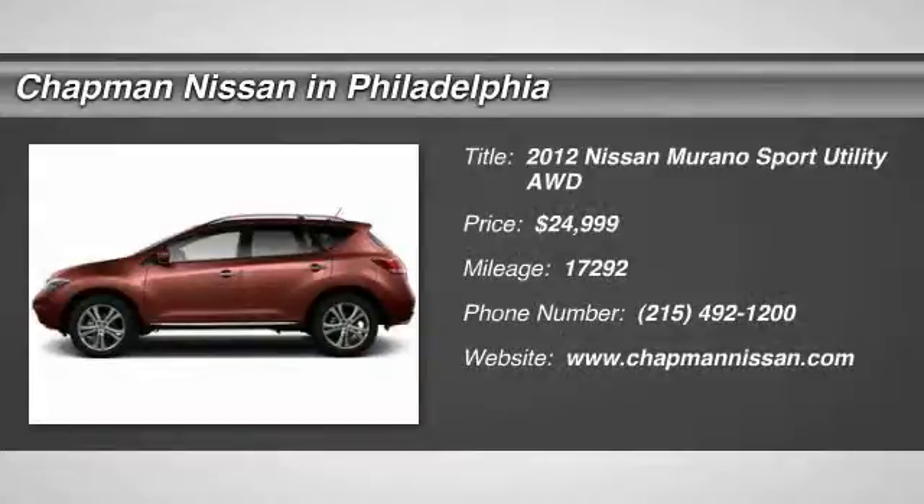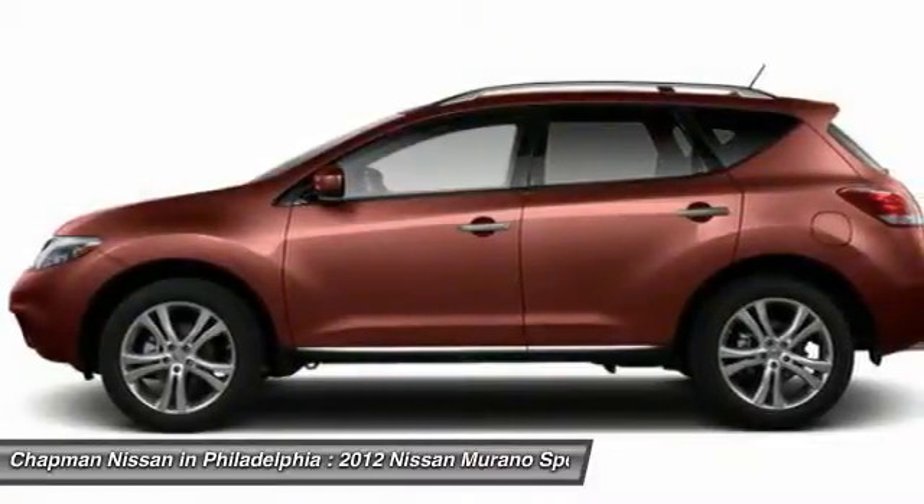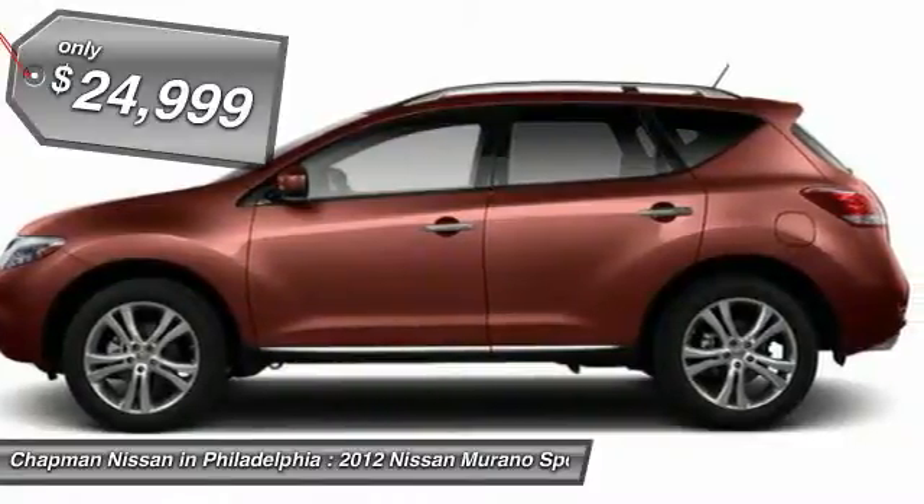New Arrival. Carfax One Owner, LOW Miles, Sunroof, Leather. This super clean Merlo Metallic Murano SL looks great and is a Carfax One Owner vehicle, which adds a lot of value.